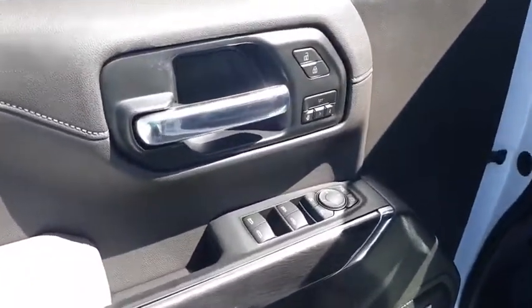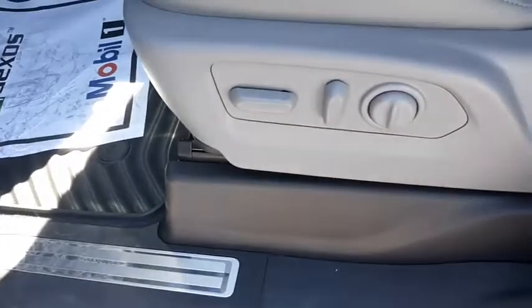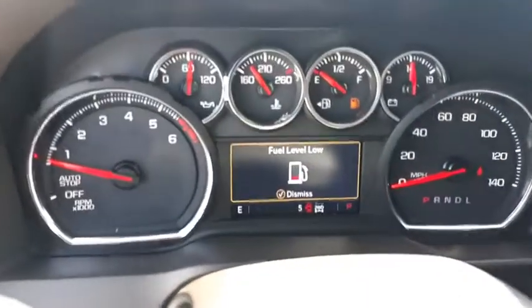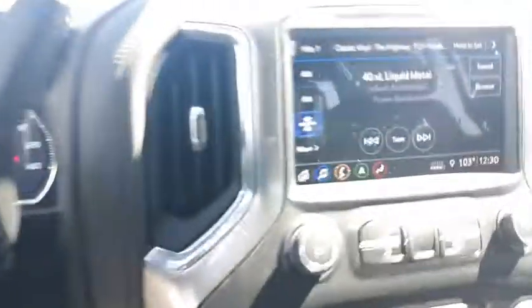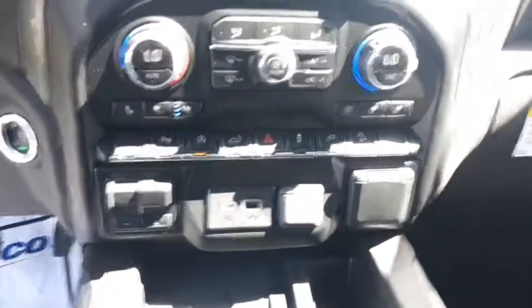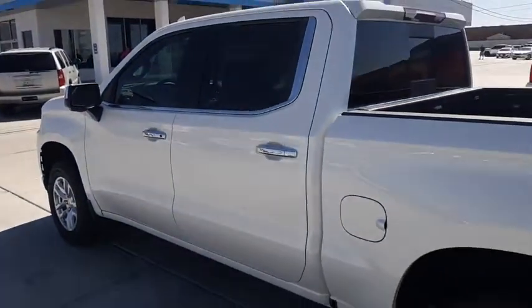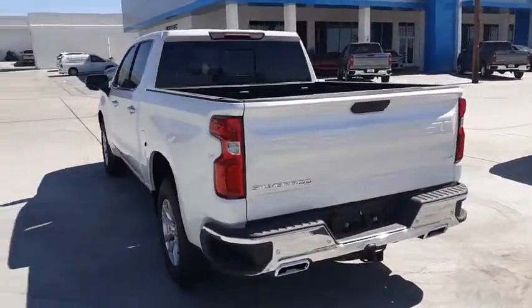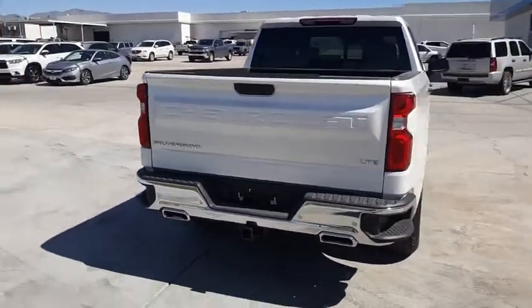This vehicle has less than 100 miles. If affordable style and reliability are what you're looking for, this vehicle couldn't be more perfect. Drive it today. Thank you.